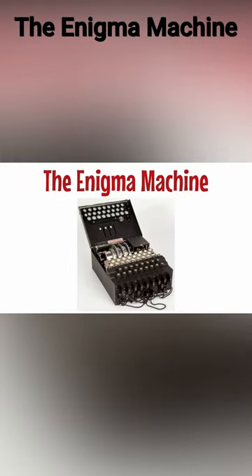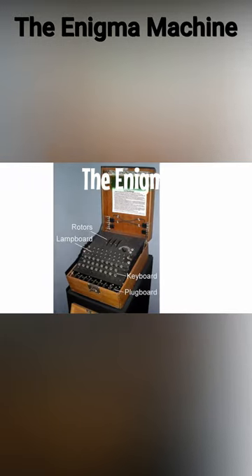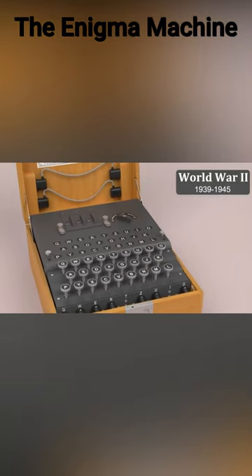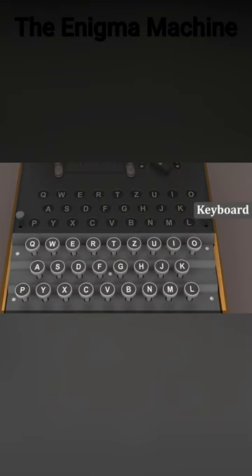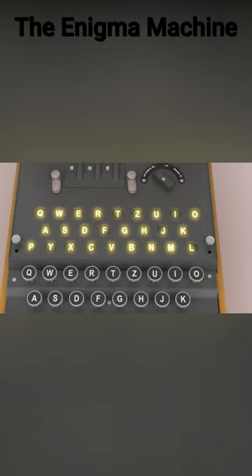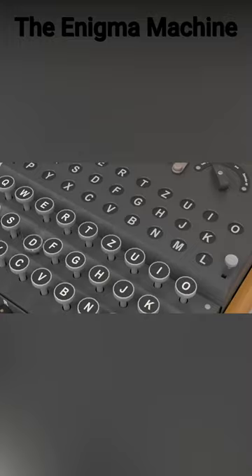Let's talk about the third technique, the Enigma machine. The Enigma machine was a mechanical encryption device used by the Germans during World War II. It used a combination of rotors and plugs to encrypt messages and was thought to be unbreakable at that time. However, the code breakers at Bletchley Park were able to crack the Enigma machine's code, giving the allies a crucial advantage in the war.